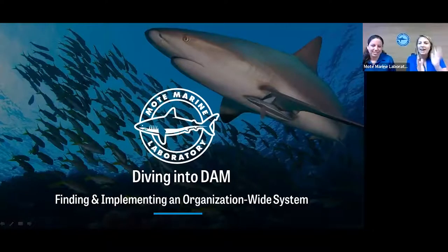Thanks, Christina. Hi everybody, thanks for joining us today. My name is Alexis, and I'm the Manager of Visual Engagement here in the Communications Department at Mote Marine Laboratory and Aquarium. Shortly after starting at Mote about eight years ago, I established Mote's first DAM system for photos and other visual assets here at Mote.